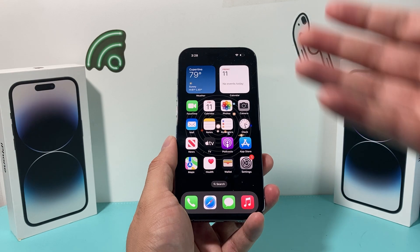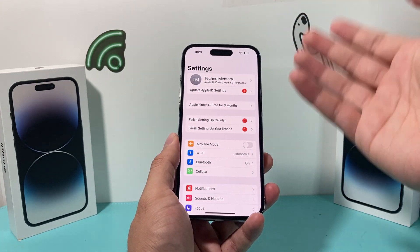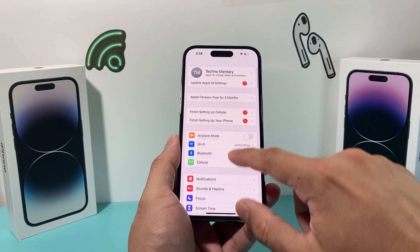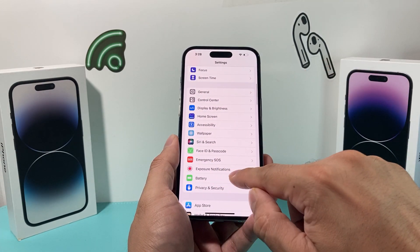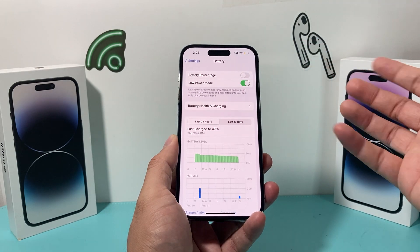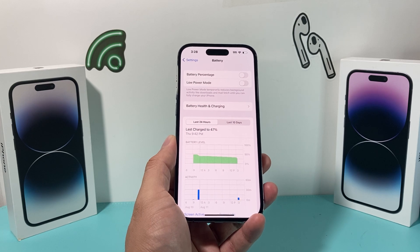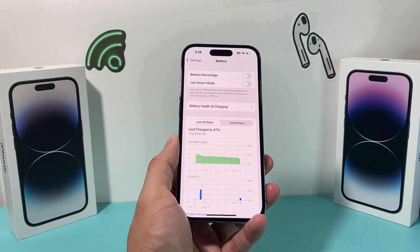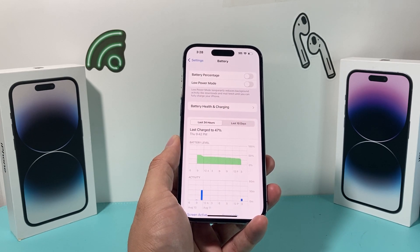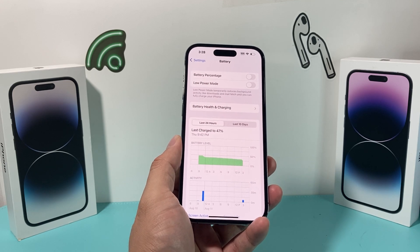Another thing to consider is that Siri sometimes doesn't work when your phone is on Low Power Mode. In your Settings under Battery, if you have Low Power Mode on, turn that off and then try Siri again. With Low Power Mode, some functionality is reduced, including the Siri option, and it might not detect your voice.